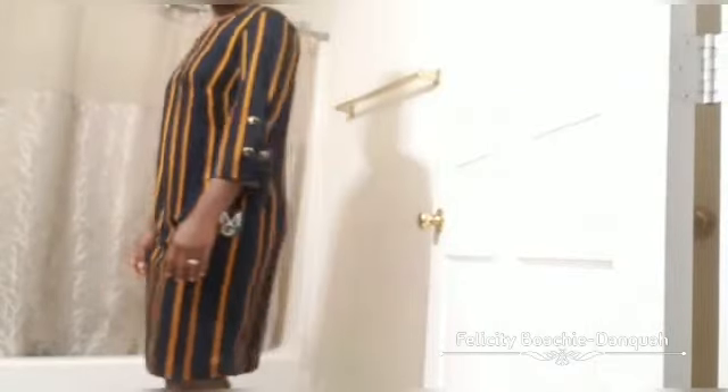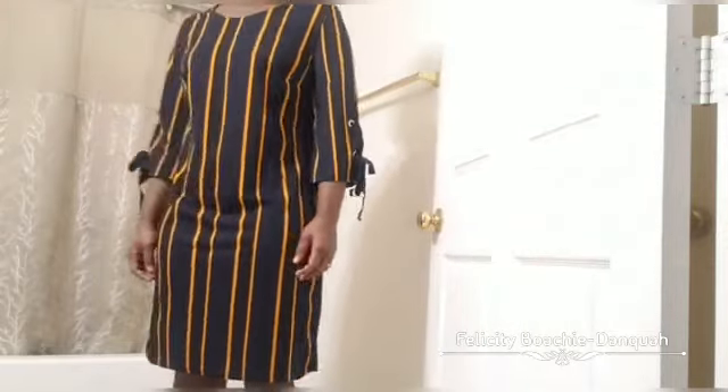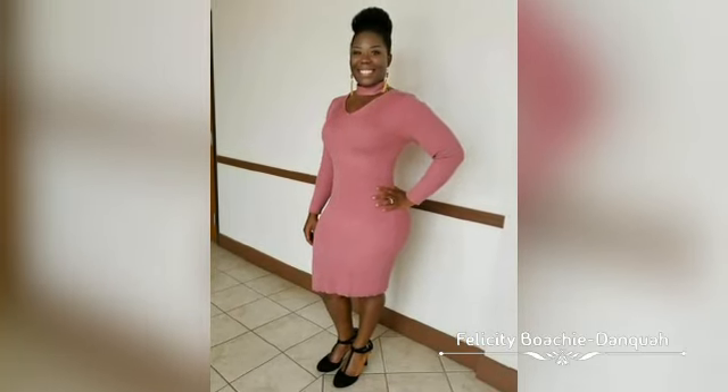I like this one too. Nothing special — it's just a straight-to-the-knee dress. It has some lace at the sleeve with hooks that the lace goes through. I like the stripe — it's a mustard color with some blue lines and black going down. It's okay, I like it.